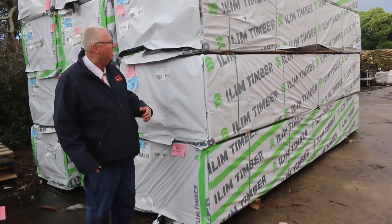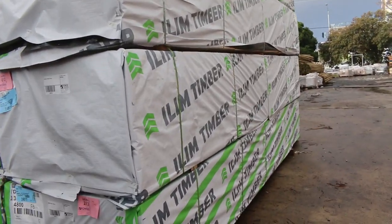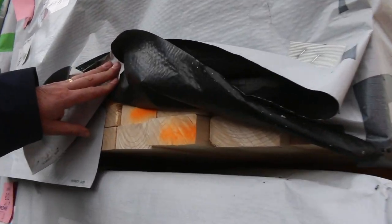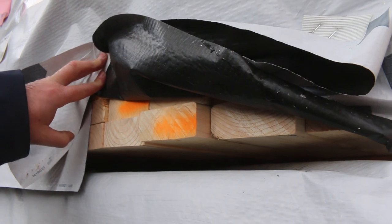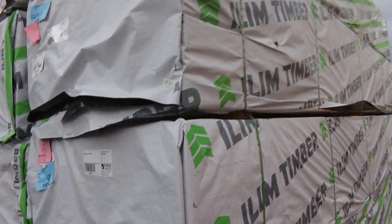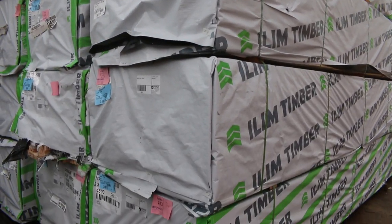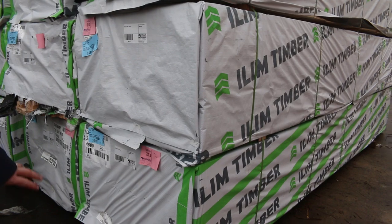Plenty of stock in once again. Starting right down the back of the yard here, as you can see, we've had a nice load of F5 Pine come in. Really nice clean looking timber — 90 by 35 and 90 by 45. Half a dozen real big packs of each size there, 4.8 metre lengths. Some really nice clean looking new stock there.